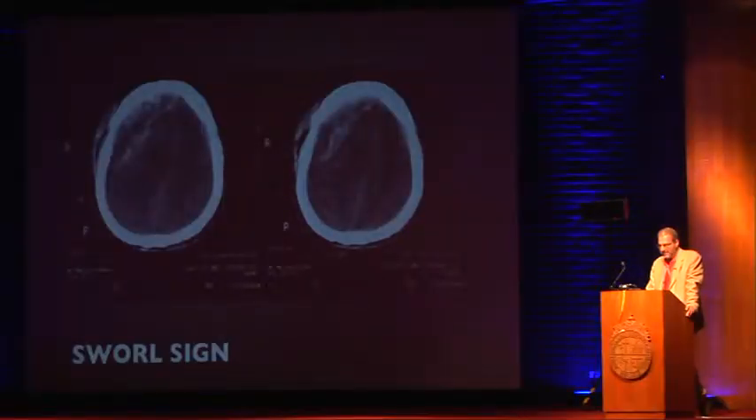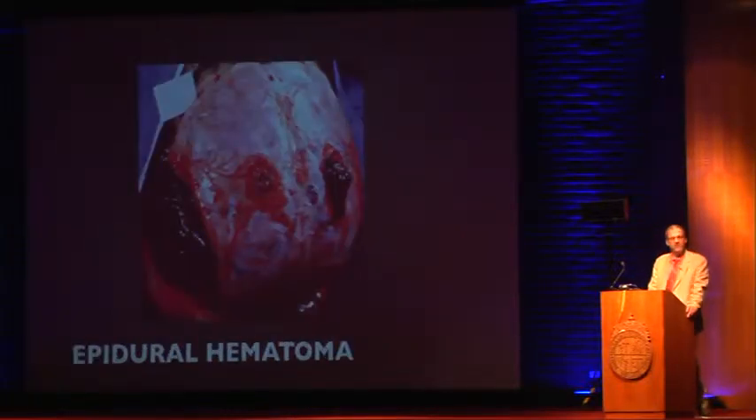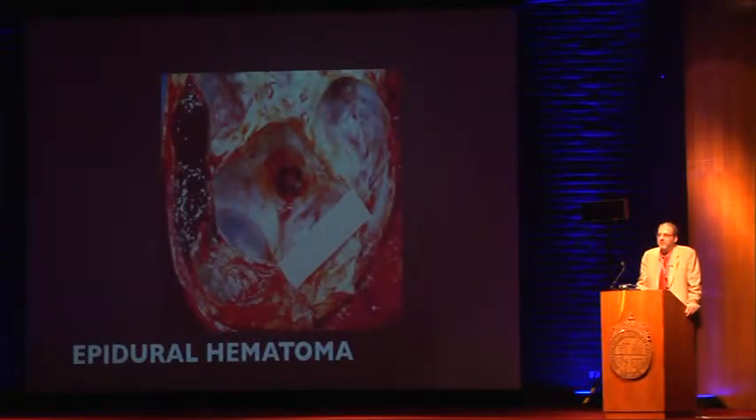This is another example of what we call the swirl sign. Whenever you see two different densities within a hematoma, your sphincter should be tight. Those are worse — any time there are two densities, it's worse. That's what the patient looked like at the OR, and that's what the patient looked like on post-mortem examination — because once you take the brain out, it's very hard to put it back in.